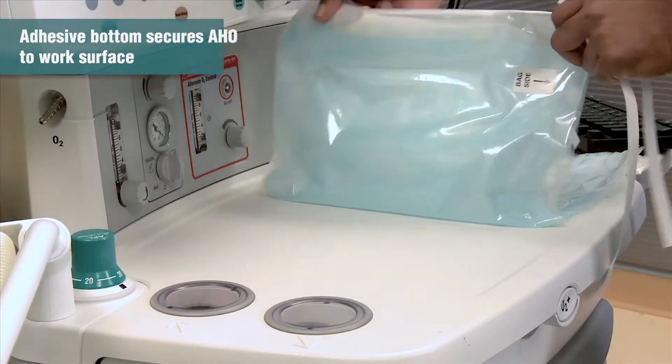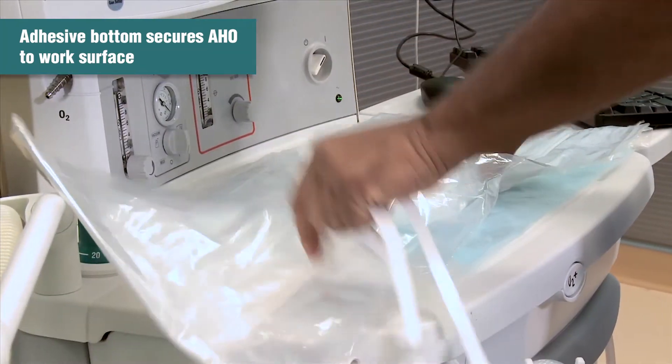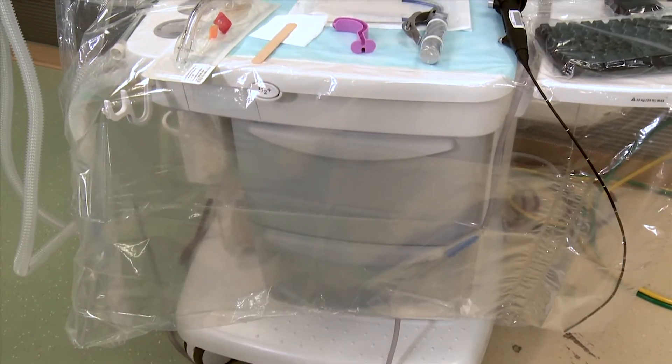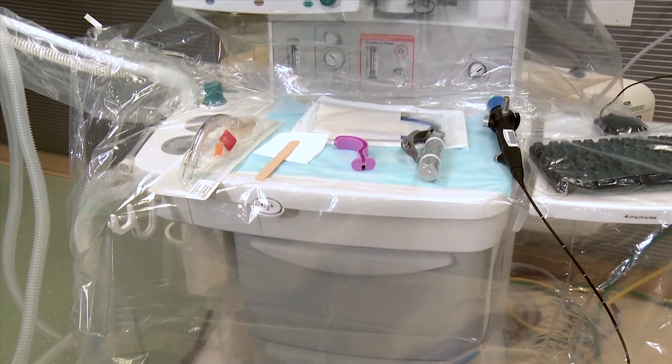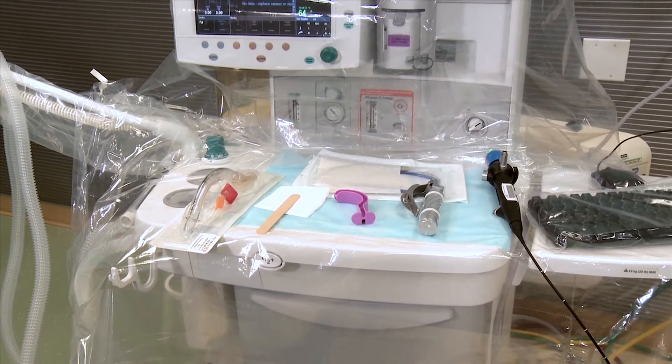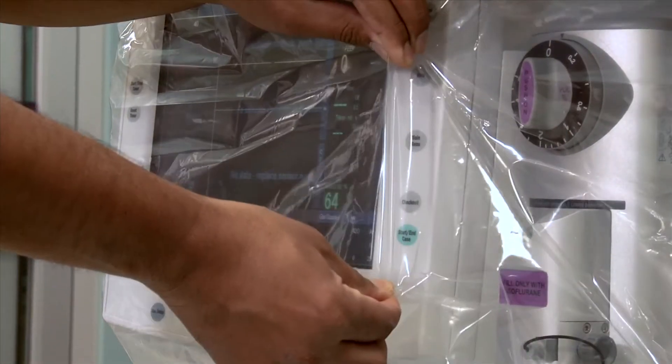This kit is customizable and components can be added or removed based on the needs of the institution. The AHO can be custom-built for any anesthesia machine. It's designed for single patient use. It's non-sterile, fluid repellent, and provides a tear-resistant barrier.